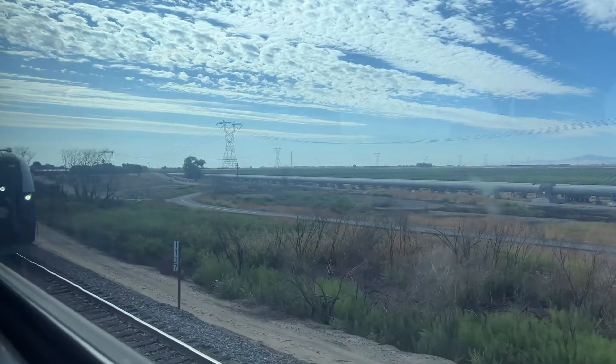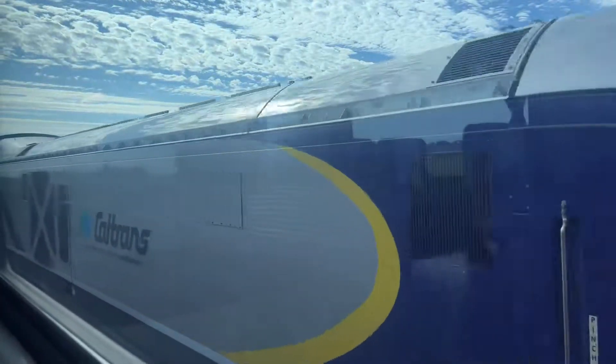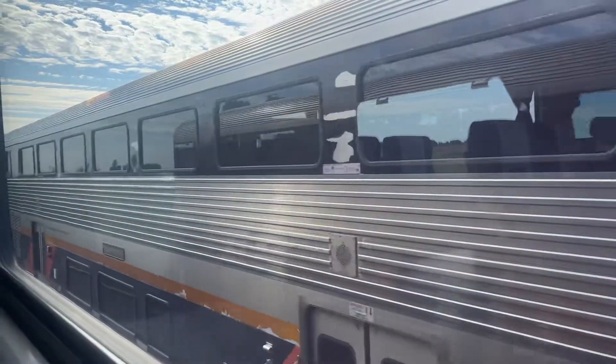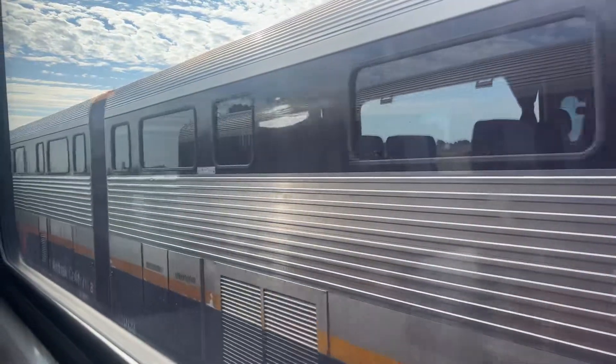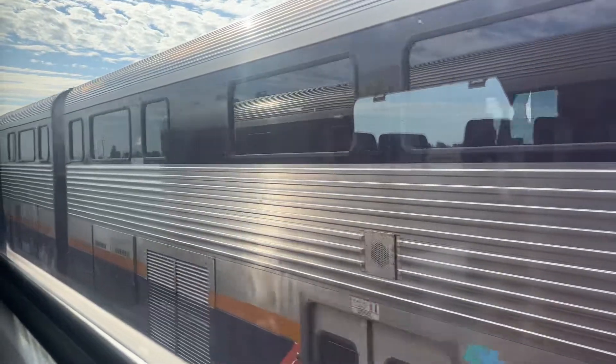SC44C charger 2107 leads off, all bi-level cars. That's the one I caught at Oakland Jack London Square station yesterday.